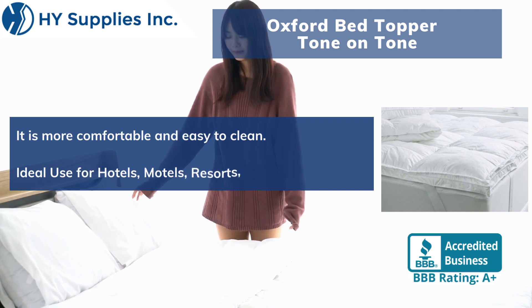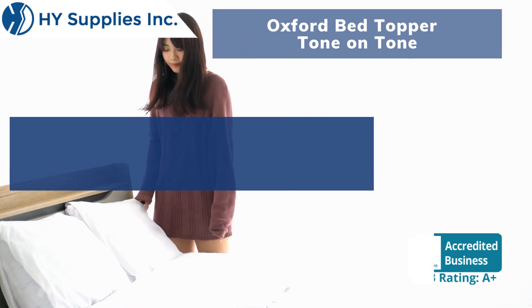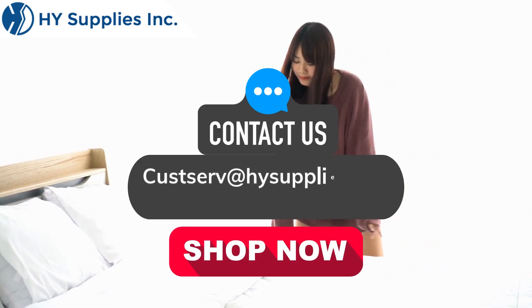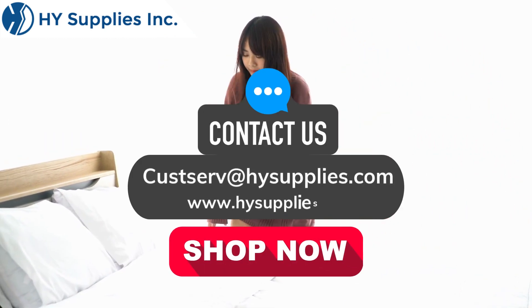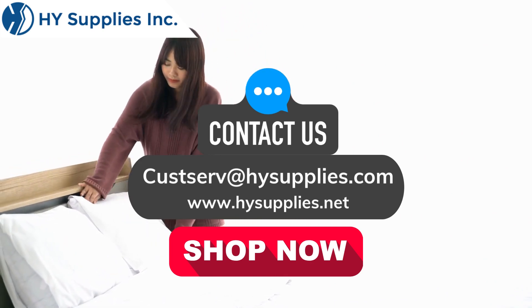Ideal use for hotels, motels, resorts, Airbnb, and VRBO. For more information, contact us at cusserve@highsupplies.com. Please log on to www.highsupplies.net. Shop now!